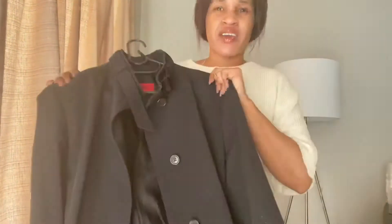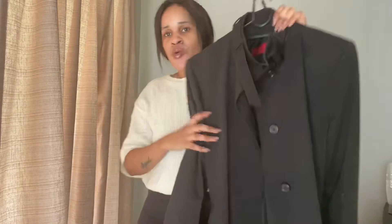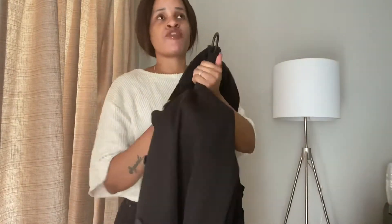Most of my jackets and coats are black because I'm obsessed with the color black. Now I'm done with the bumper jackets and I'll move on to the coats.